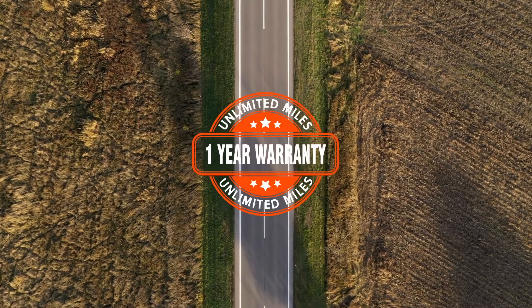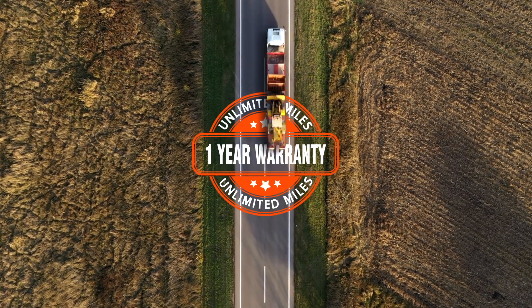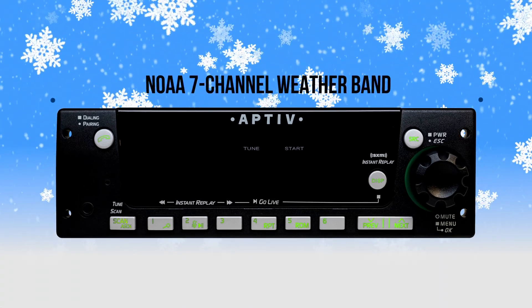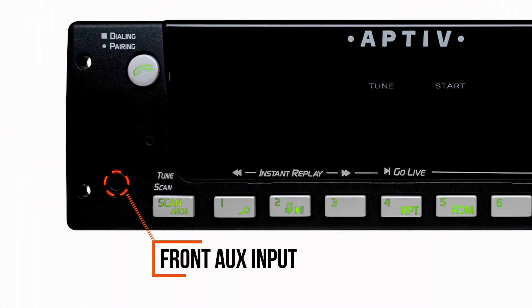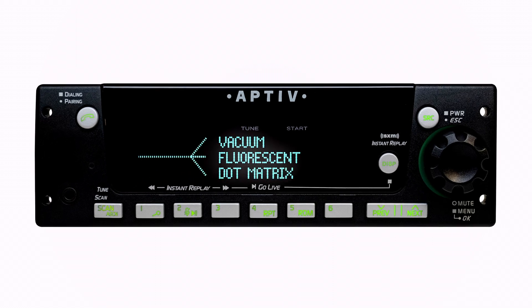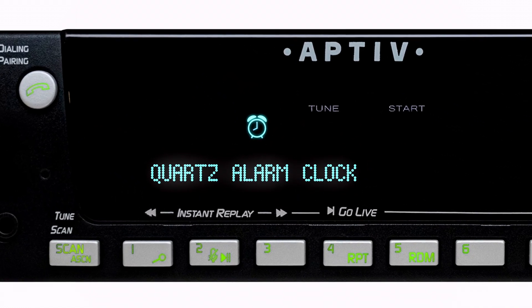Backed by a one-year, unlimited-mile warranty, these AM-FM stereo receivers are equipped with NOAA 7-channel weather band, a front auxiliary input, a vacuum fluorescent dot matrix 3-line display, and a built-in quartz alarm clock.